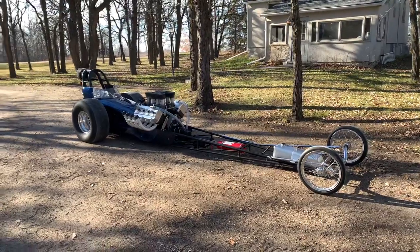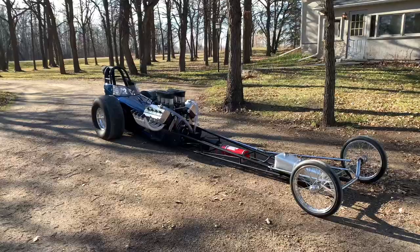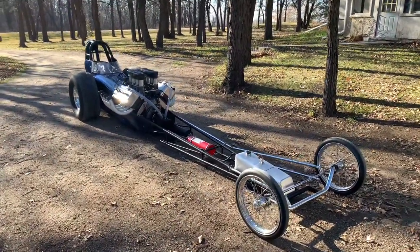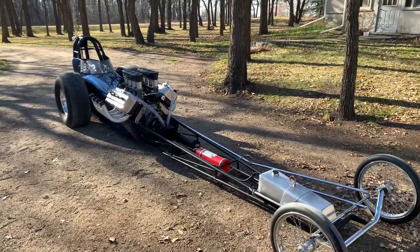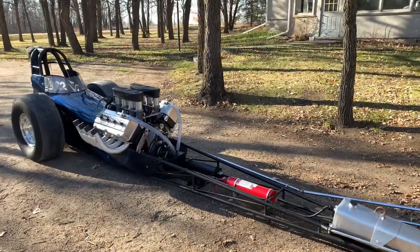Cam unfortunately did not race it much at the local racetrack, so he was heading down into the States mostly, and therefore I didn't get to see it much. After a while he did park it, and then I had been looking for it for a long time. It had been parked about 20 years, and the condition you see it in is actually pretty close to the way I found it.